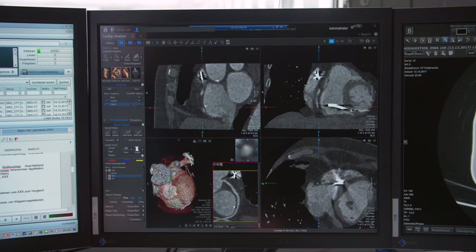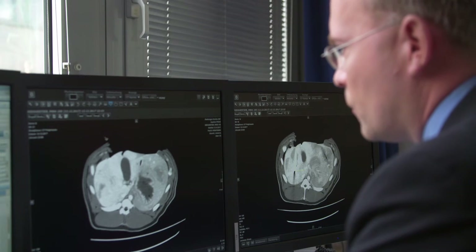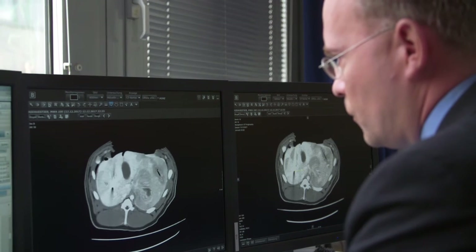We can not only access the images we locally obtain, we can also access all those images from the different campuses, from different machines, different vendors, different modalities as well — and can not only see the images but also post-process and compare them.